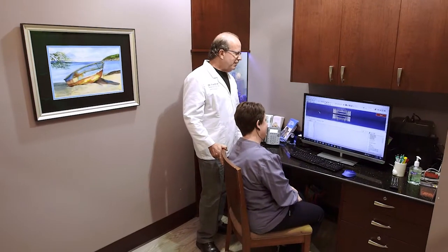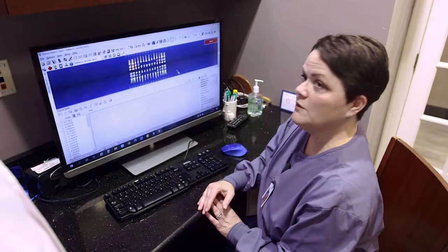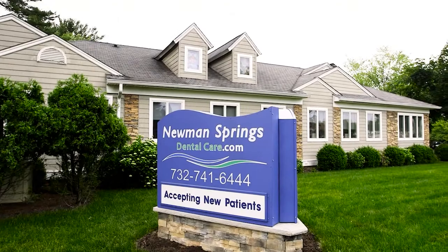Clear aligners are a fantastic option for people of all ages. The trays are laser-cut clear plastic aligners you wear throughout your day and are switched out bi-weekly as your teeth straighten. The best part is they are barely noticeable and can be taken out for a few hours each day to eat, making cleaning your teeth that much simpler.